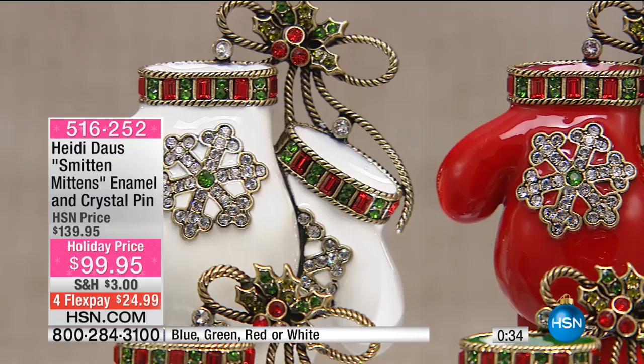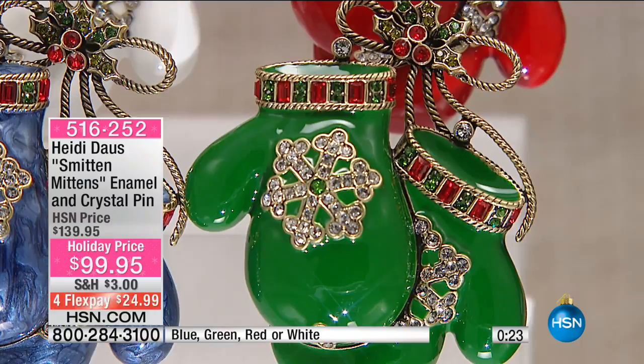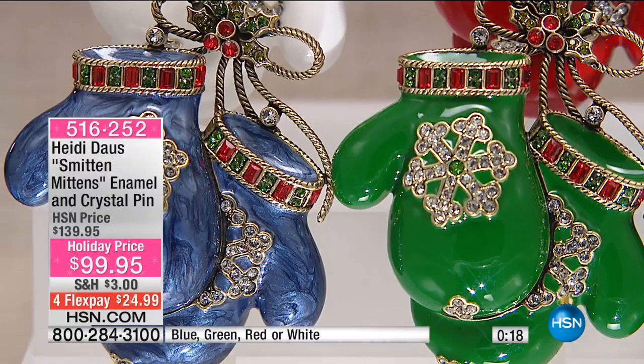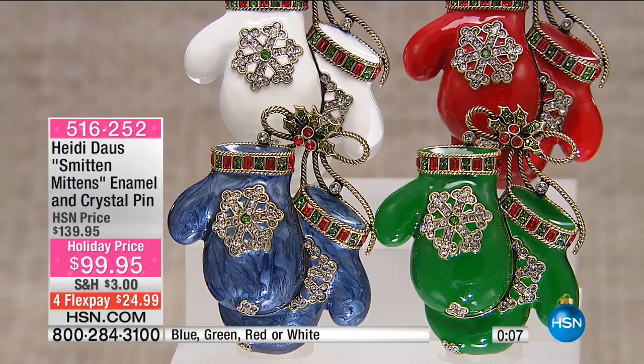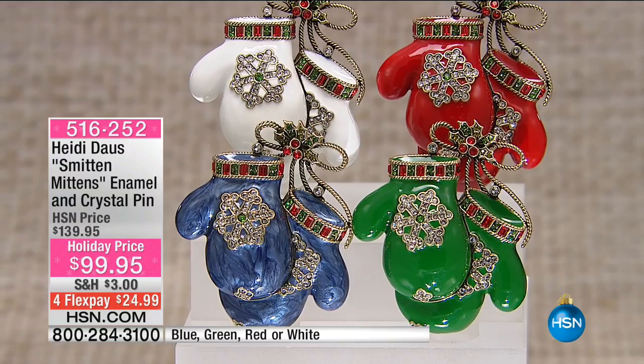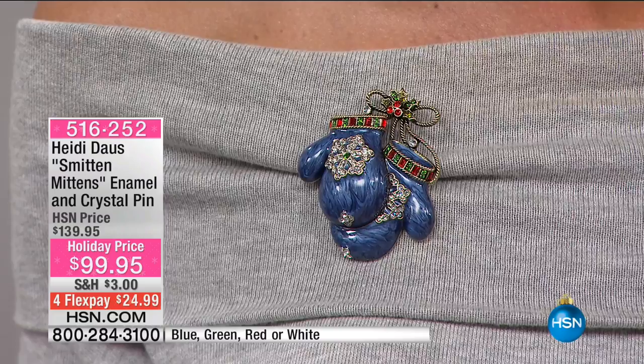Look at the little holly at the top of the bow that holds them together. Everywhere you look, there's a little bit of something special to make you happy, to make your friends happy. It is very, very special and extremely affordable. We have about 50 or 60 in each option now. Thank you for your calls. We are rolling along with this evening. It's been a big evening — hope you had a nice Halloween.